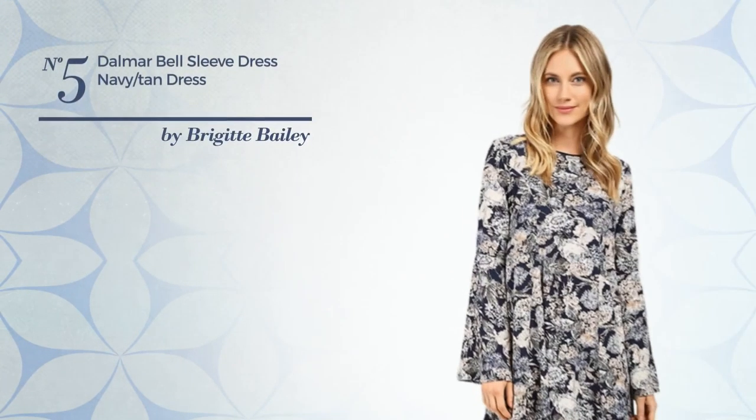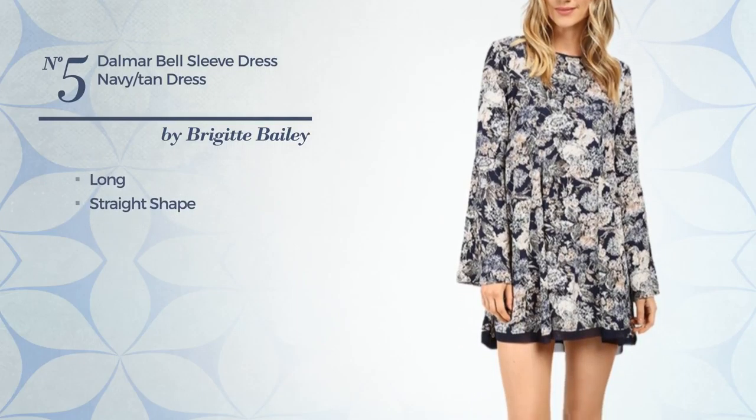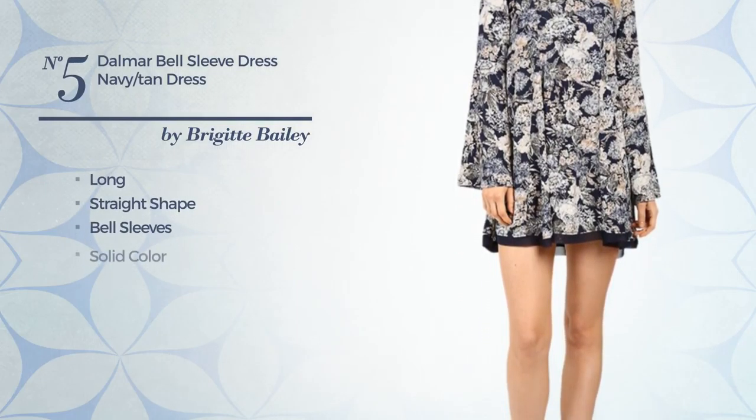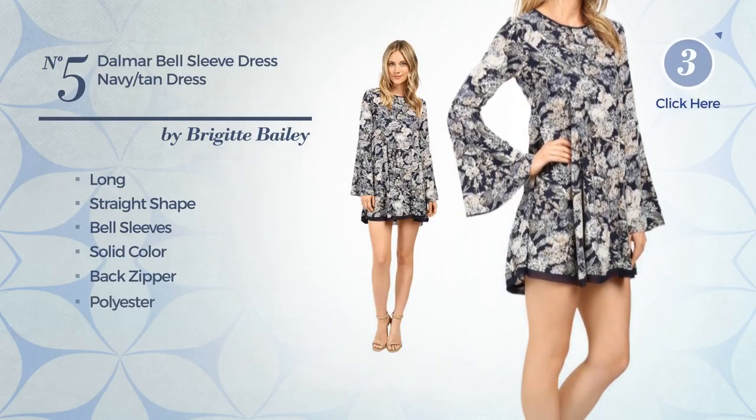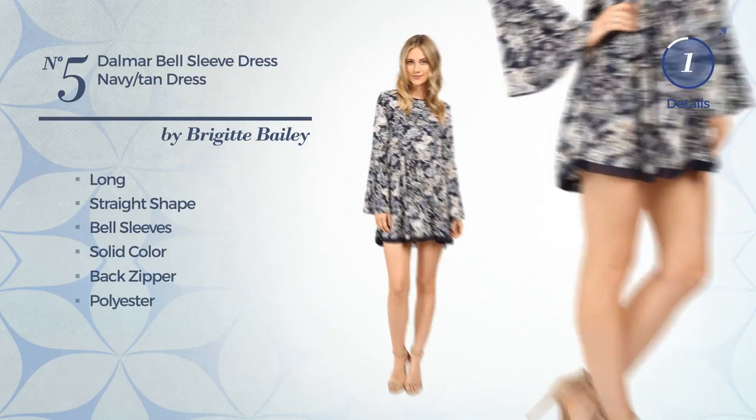Number 5: A Flirty Long Straight Dress. Featuring bell sleeves, with a solid color, as well as a back zipper, produced with smooth polyester. Available just in this color combo.